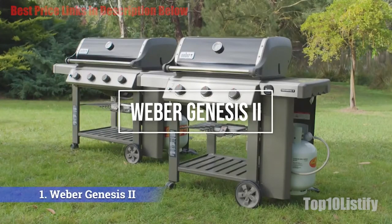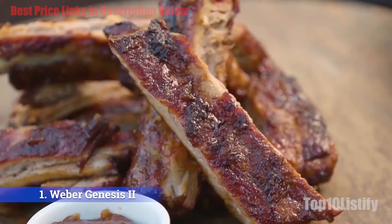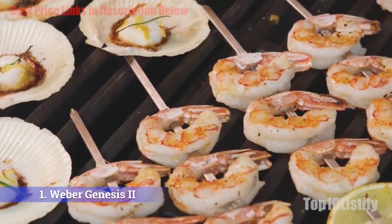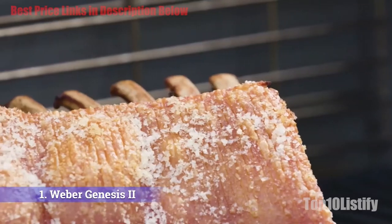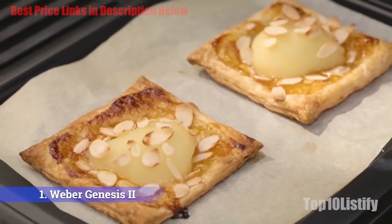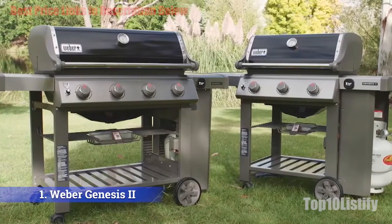Number one: Weber Genesis 2S-335 smart grill. For a thick, juicy pork chop with crisscross grill marks, you can't beat the Weber Genesis 2S-335 gas grill. Want to smoke a turkey? Turn the heat down and you'll get a moist, flavorful bird with a burnished skin. This grill evenly cooks with minimal flare-ups, whether you cook on high or low. It also has a sear burner for branding those grill marks.